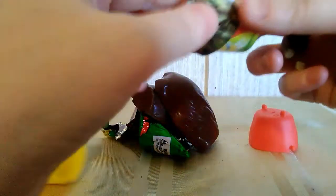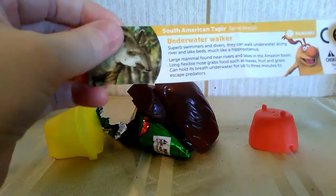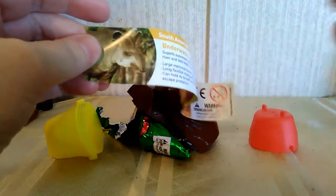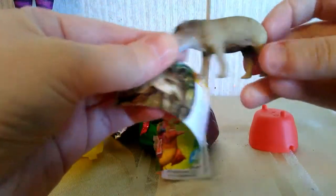Is that an anteater? Let me check. This is the South American Teppier? Tepper? I don't know how you say that. If anybody knows how you say that, tell me.